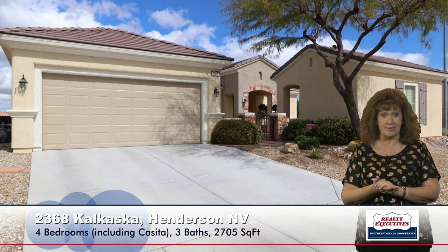In wrapping up, we are at 2368 Kalkaska Drive in Sun City Anthem, a 55-plus age-restricted community in Henderson, Nevada — four bedrooms, three bathrooms, a two-car garage, approximately 2,705 square feet of living space including the casita, on a premium elevated corner lot with mountain views.